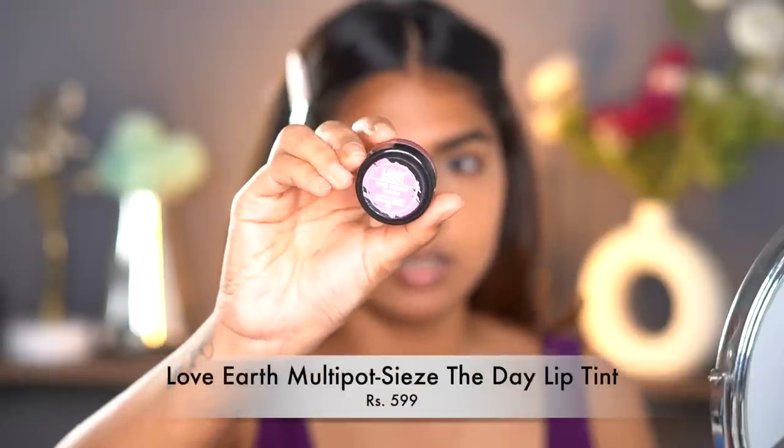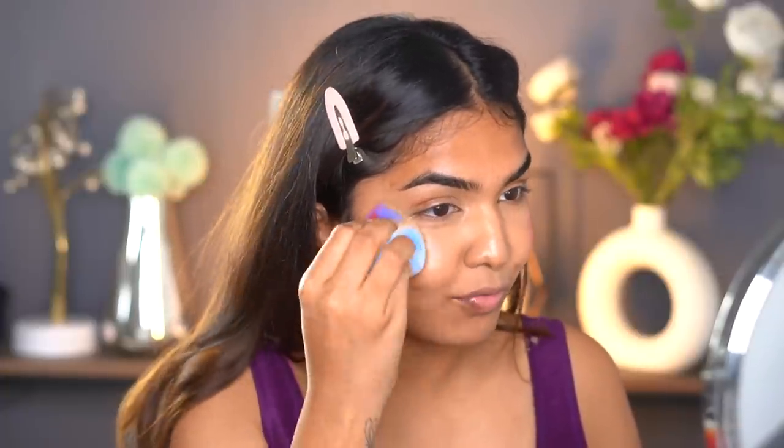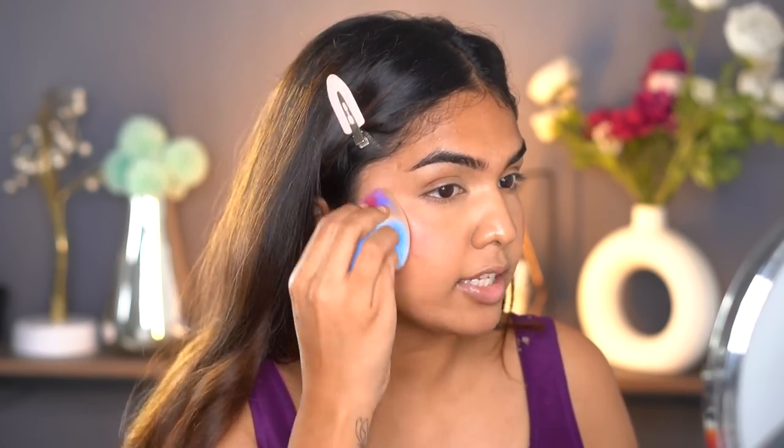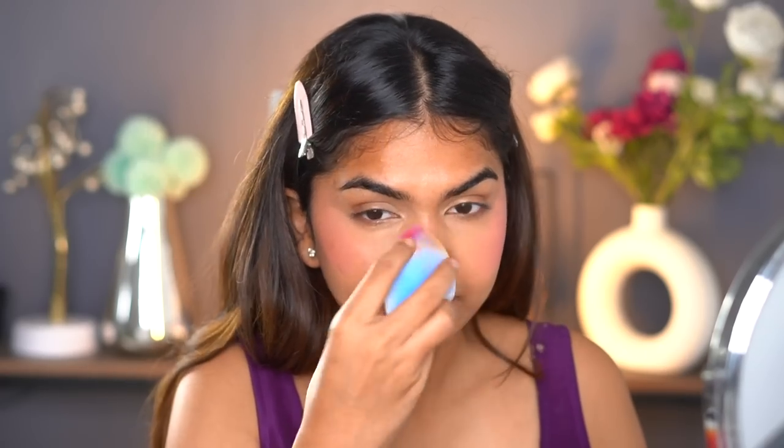For blush, I'm using the Love Earth blush in the shade 'Seize the Day'. I'm going to take the sponge again to pick up the product. I warm up my products a little to make application easier. Look at that pigment — it is so pigmented, so be careful. I went in a little heavy-handed with the blush, so be mindful if you're a beginner. A wet sponge with a warmed-up product blends very easily into your skin.